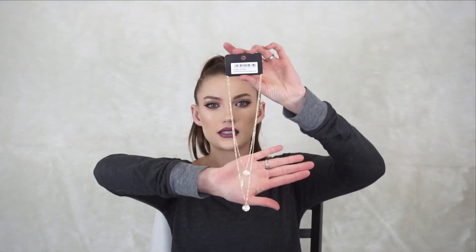I see these coin necklaces everywhere and I'm so excited to have one. I've been slacking on jewelry in general — I need to pick it up and get more earrings and accessories.